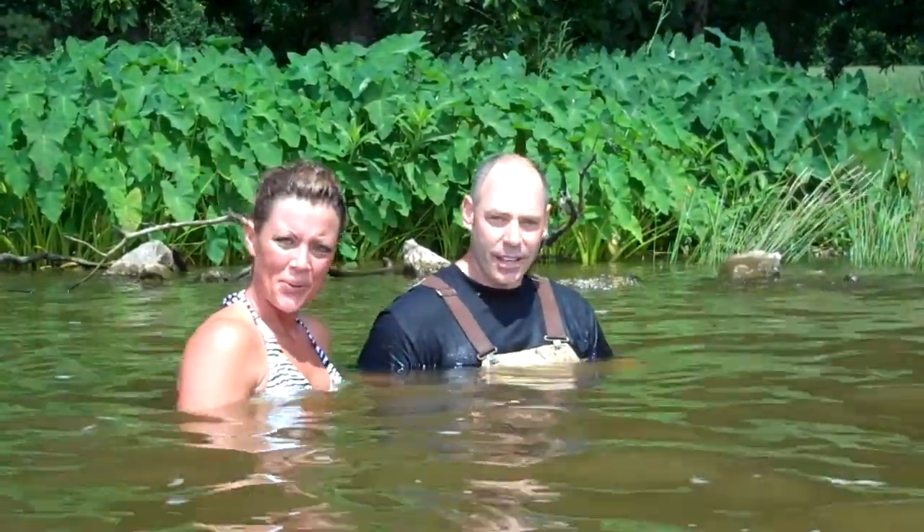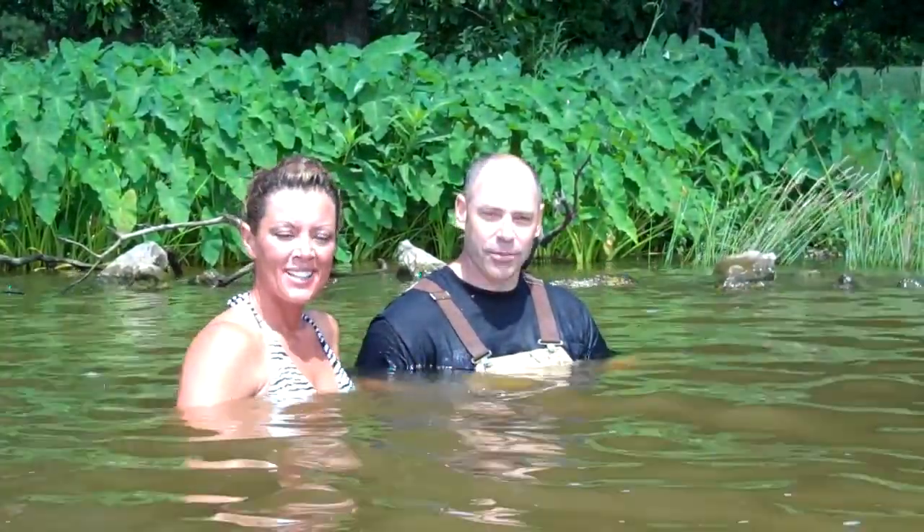Who are y'all and what are you doing? My name is Steven Bowden, this is Tabby Nichols. We're out here on the Ross Barnett Reservoir hand grabbing for catfish.